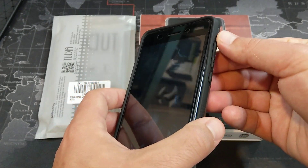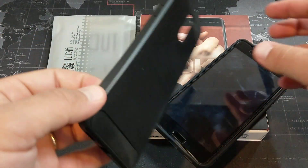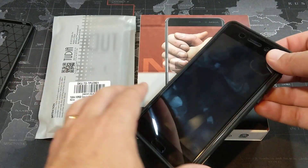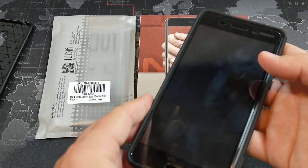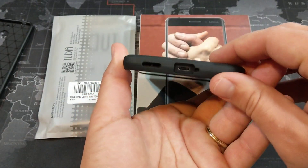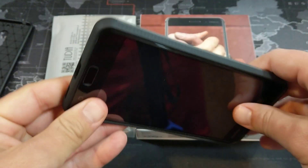I also really like the buttons it offers, because that was one of the things I was a little frustrated with on the other case — the buttons just weren't very touch friendly. Whereas with this one, you can see they obviously stick out, really easy to find, and all the cutouts are in the right spot.